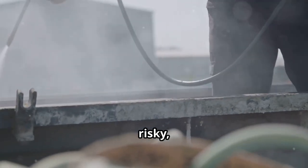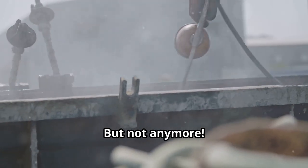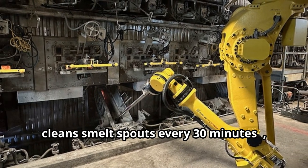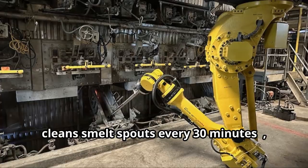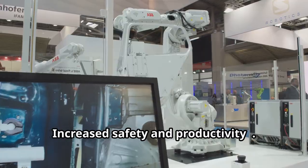Traditional cleaning is messy, risky, and often requires shutting down the boiler. But not anymore. Valmet's latest robot, installed at Pixel Specialty Solutions, cleans smelt spouts every 30 minutes — twice as often as manual cleaning. The result? Increased safety and productivity.